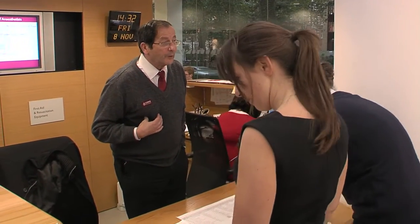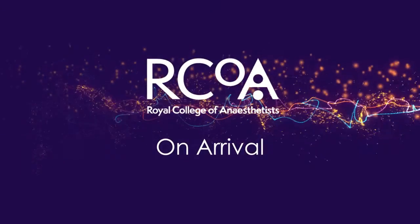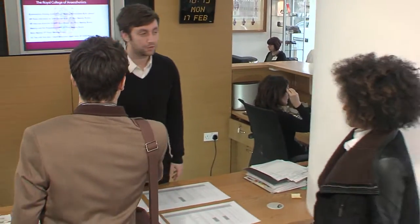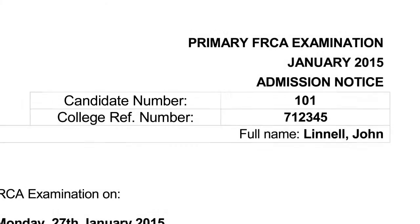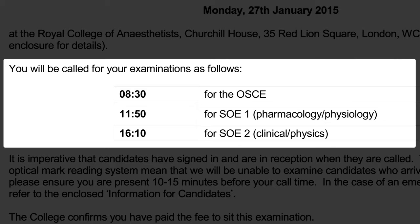On exam days, a member of the exams team or a commissioner will be in reception to assist you with your exam registration and answer any questions you may have. On arrival you'll be asked to show some ID — either your passport or driving licence, not your hospital ID. Have your admission notice to hand, as it has your candidate number on it and the times of your exams. Be aware that these are call times — the time you need to be in reception ready to be called.